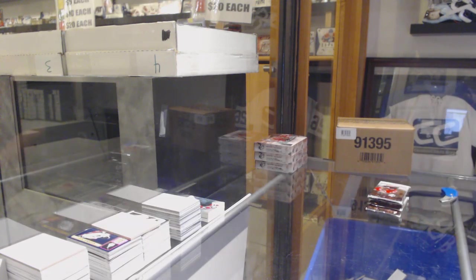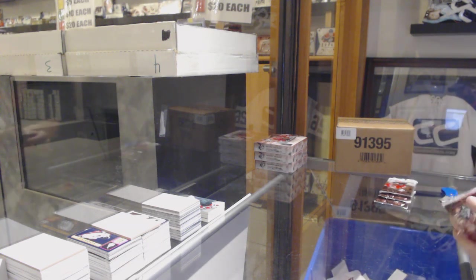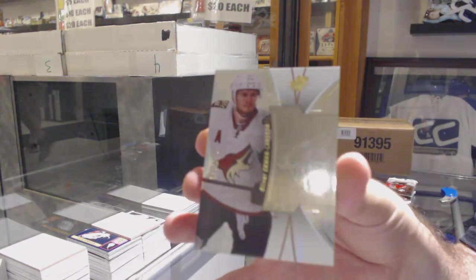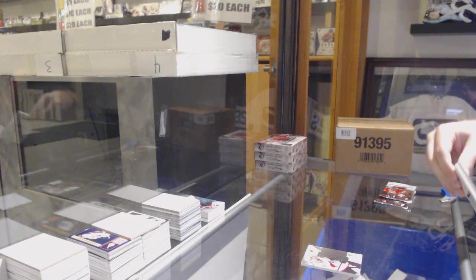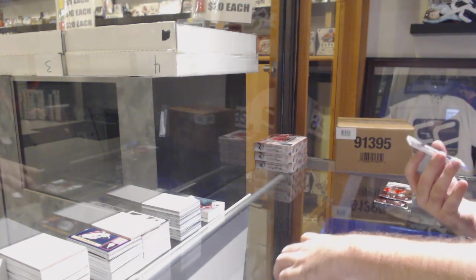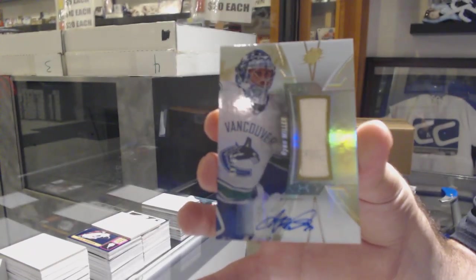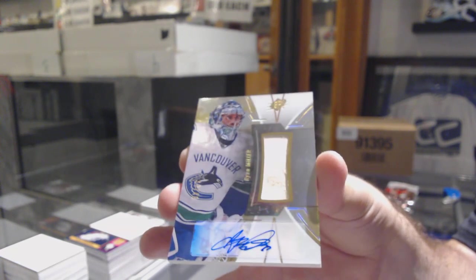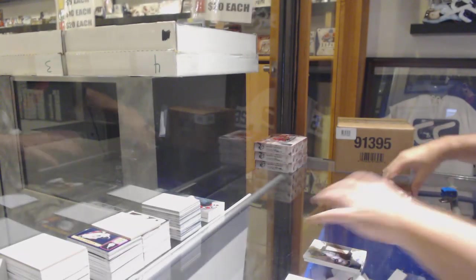I would like to see like a Marner or Matthews — that would be a little more boss, wouldn't it? For the Coyotes, Oliver Eckman-Larsson — OEL — oh that's sick. For the Vancouver Canucks, number 249, stick autograph Ryan Miller. It's Miller time.